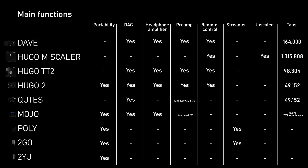Taking a look at the main functions: on the left you can see all the DACs and streamers listed, and then you can check whether you want portability, a DAC without headphone amp, a preamp, a remote control, which one is a streamer, which is an upscaler, and then you can see the list of filter taps — the magic taps.